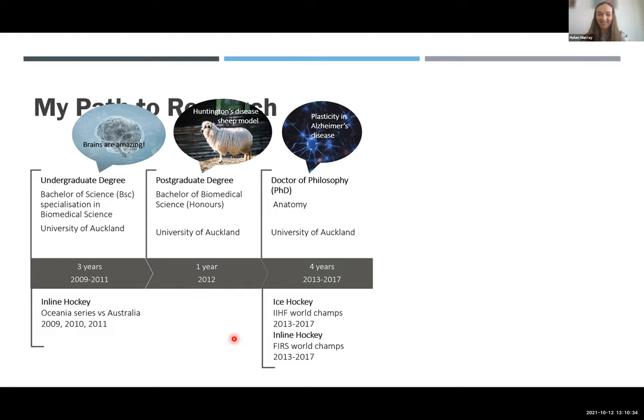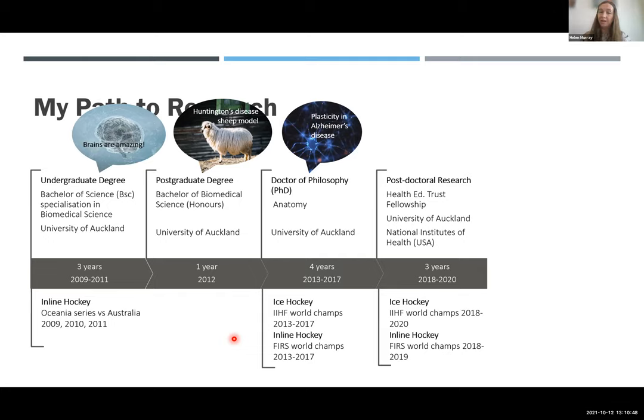At the same time, I was representing New Zealand in ice hockey and inline hockey at World Champs, traveling around the world for sport and training and also for a PhD. After that, I did a postdoctoral fellowship funded by the Health Education Trust. I did this across two institutions - I spent time at the National Institutes of Health in Washington D.C., which is the U.S. Government Federal Research Institute. It's an incredible place to do science with amazing people and technology. That's where I learned some of the techniques I'm going to talk about today, and I was bringing that technology back to New Zealand - the fluorescent labeling of brain tissue, which is the crux of this entire project.